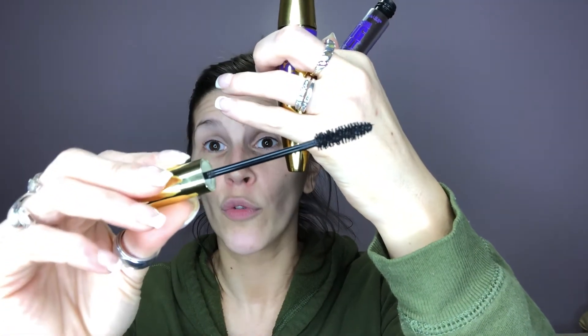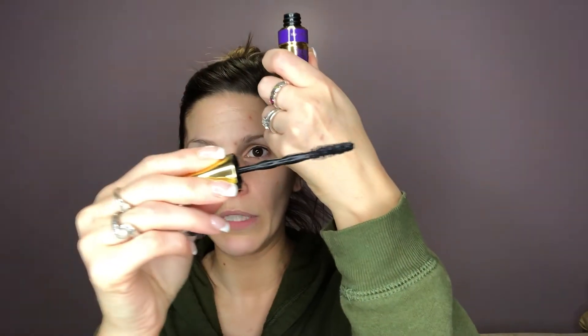The wand is really nice, I really enjoy it. Even the Colossal Big Shot mascara wand is fantastic - look at that bad boy. It's just nice. I really enjoy both of these products.